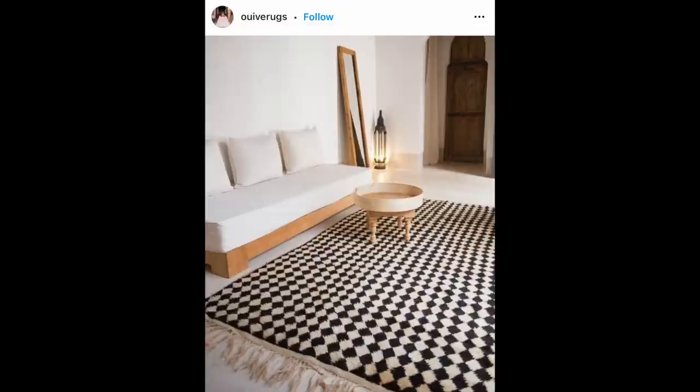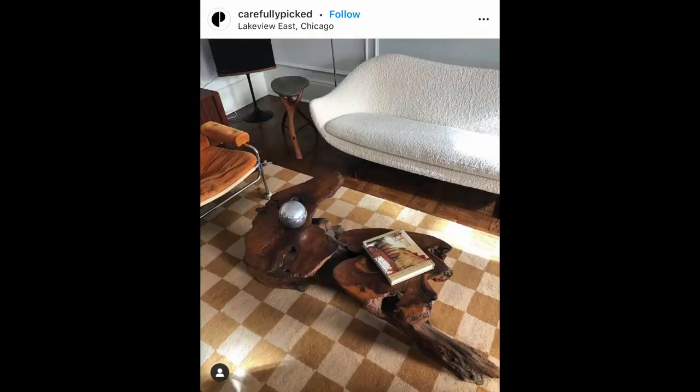The checkerboard area rug thing — at first I wasn't sure. It felt a little 80s cheesy to me, coming from that postmodern take on it. But seeing it in a lot of neutral colors with really beautiful texture, I do love a bicolor print in general. I've even been thinking about incorporating a checkerboard pattern in the brickwork on our back patio. So yeah, I might be sold on the checkerboard thing.